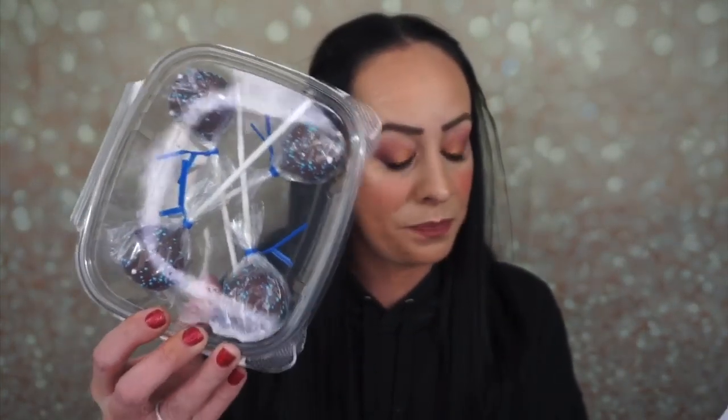The next thing are these cake pops. I like that they put them in their own little containers. These are classic chocolate cake pops. Here is the cake pop — it's so cute. Girls, you can each take a cake pop if you'd like. You hold it by the stick. Mmm, that is good. It's really good.